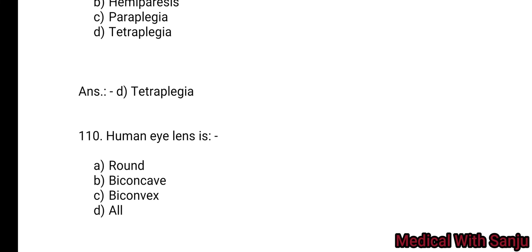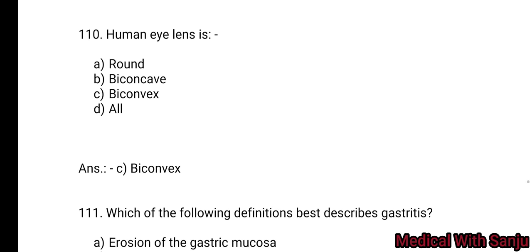Question 110: The human eye lens is: Option A: round. Option B: biconcave. Option C: biconvex. Option D: all. Human eye lens is biconvex — Option C.